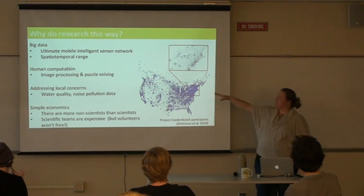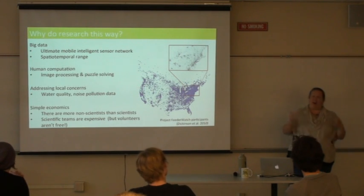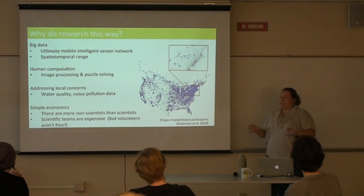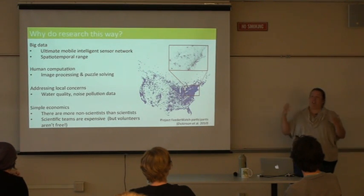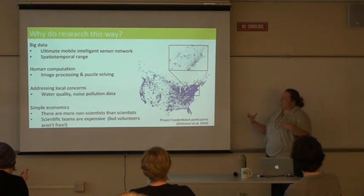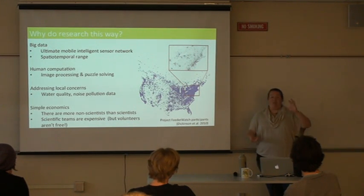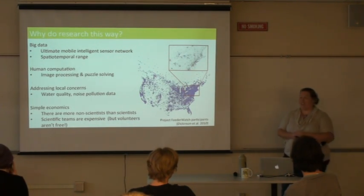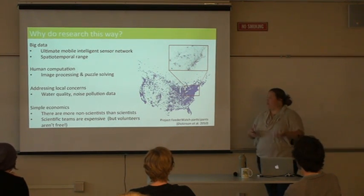There are other projects that rely on human computation. A number of online-based citizen science projects have people characterizing images or solving puzzles — things the human brain does better than a computer, like recognizing the shape of galaxies or solving how proteins fold. There are many citizen science projects that use this crowdsourcing approach, using humans almost as computers.